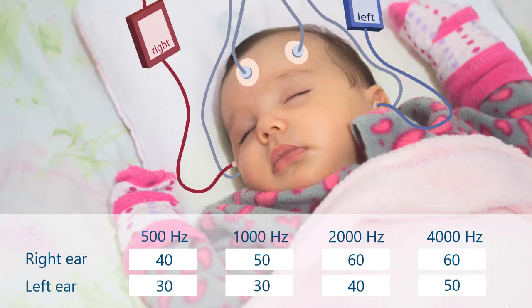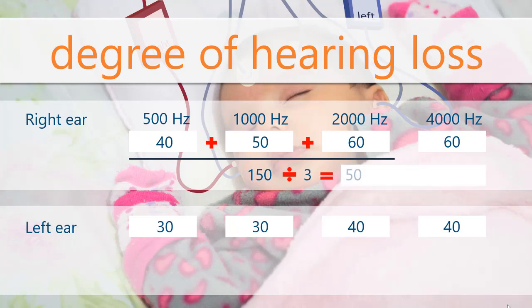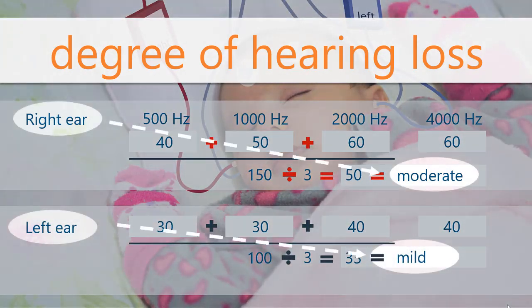Let's look at degree first. The first three thresholds are thought to be the most important for hearing speech and language. For degree, these three frequencies are added and then divided to get an average. This average tells you the degree of hearing loss. By knowing degree, we can get a sense of the impact of the hearing loss. A hearing loss might be slight, mild, moderate, moderately severe, severe, or profound, and there might be a different degree of hearing loss for each ear. Each degree of hearing loss will be different in how it impacts hearing speech and language.